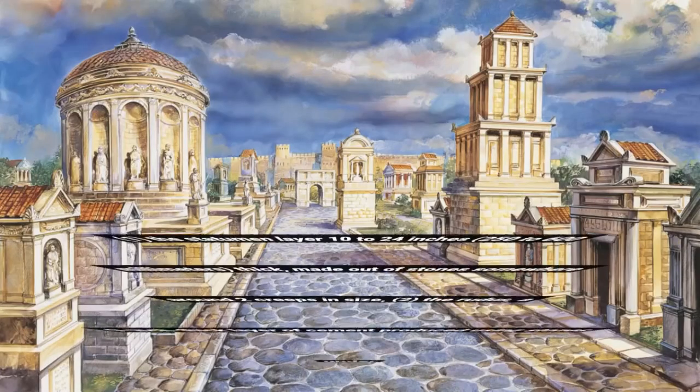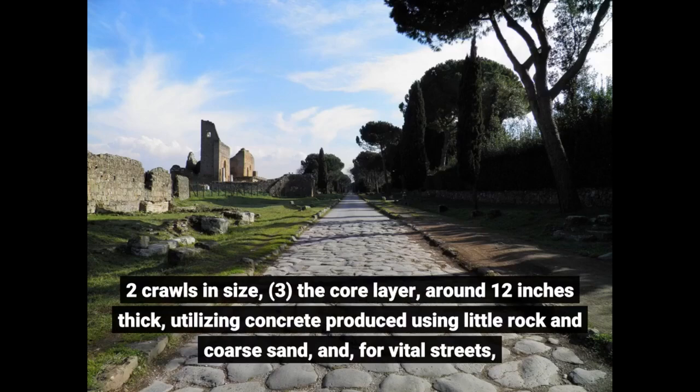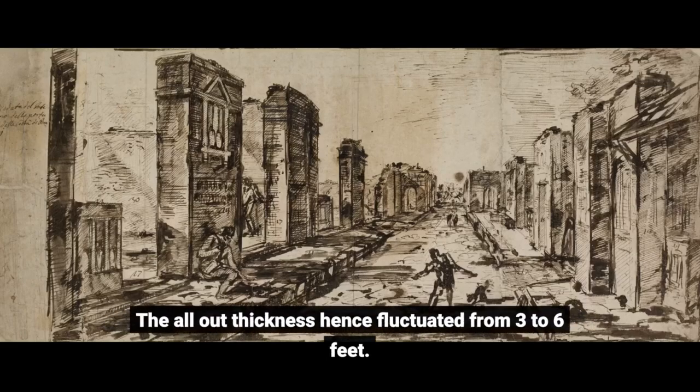The four layers were: first, the statumen — 10 to 24 inches (250–600 mm) thick, made of stones at least two inches in size; second, the rudera — a nine-inch thick layer of cement made from smaller stones; third, the nucleus layer — around 12 inches thick, using concrete made from small gravel, nucleus sand; and fourth, for vital streets, the summum dorsum — a wearing surface of large stone slabs at least six inches deep. The total thickness thus varied from three to six feet.